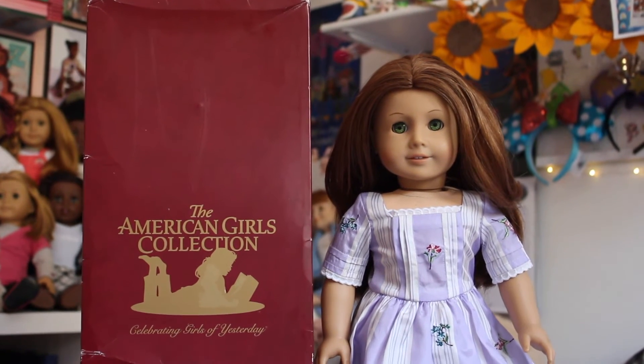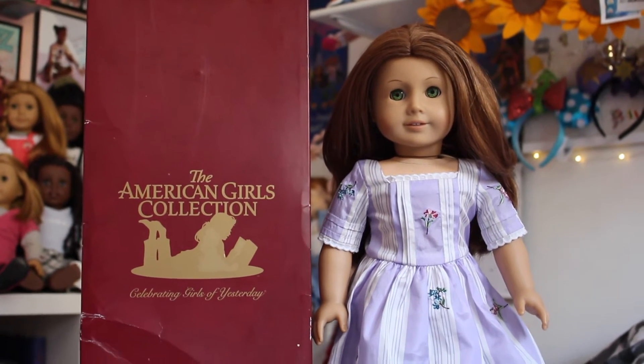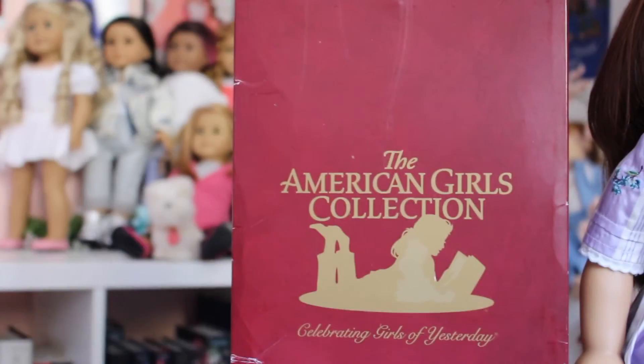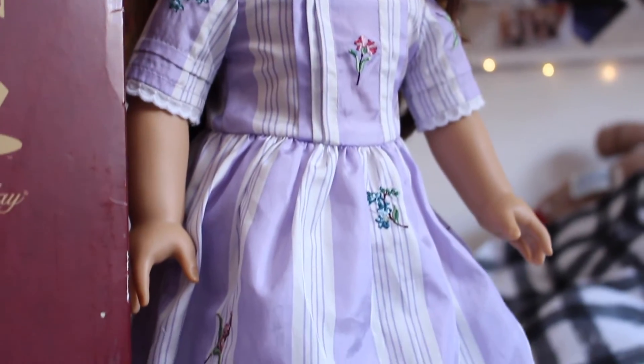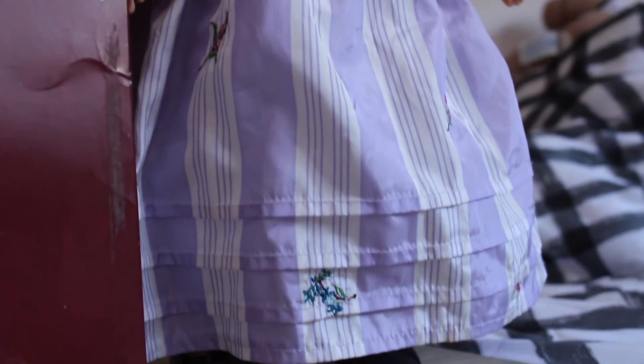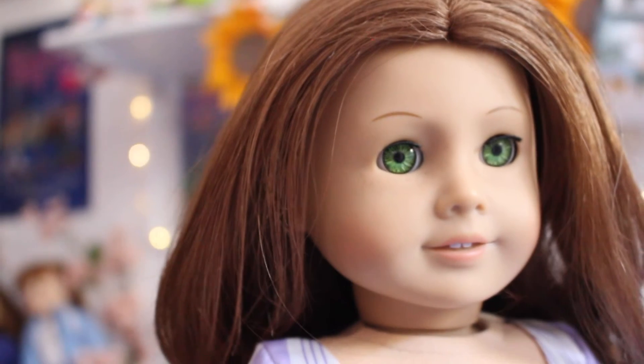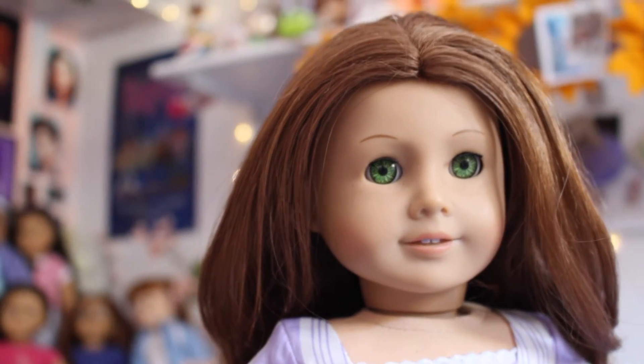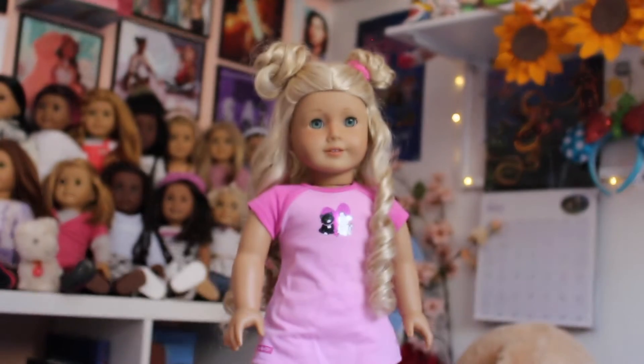The first find is this historical Pleasant Company Felicity doll. I was so happy when I found her — she came in her original box with her original meet dress, shoes, and underwear. Sadly her hair was cut, but I ended up rewigging her and I just think she's so pretty. I'm so happy to have a Felicity with her original bright green eyes.